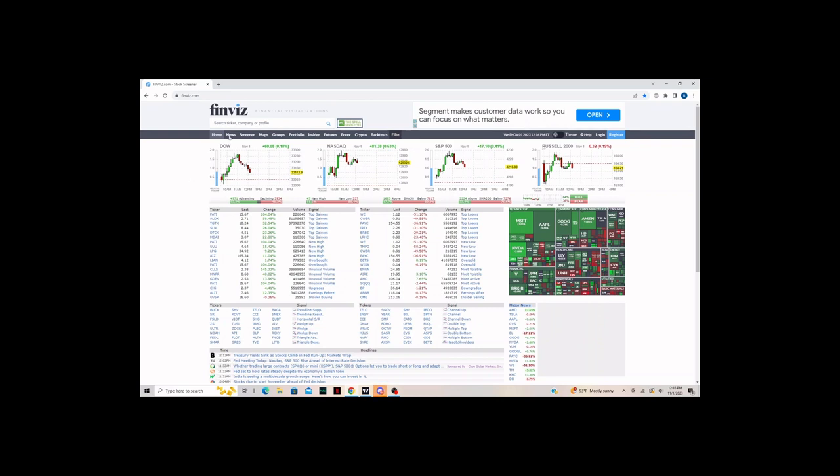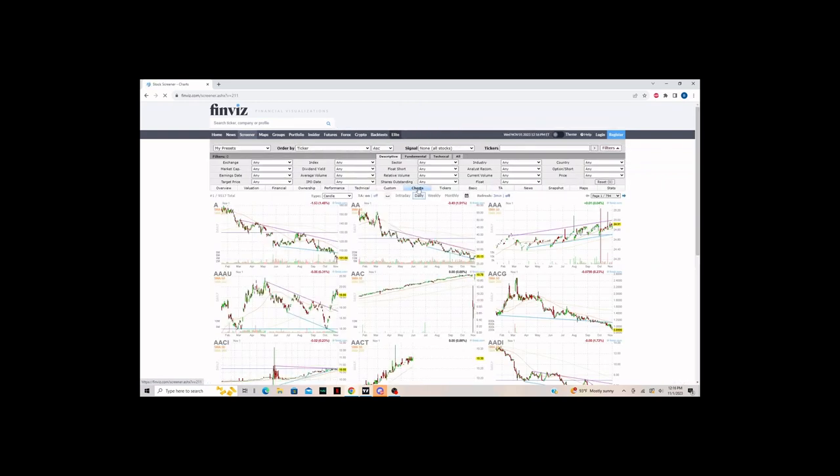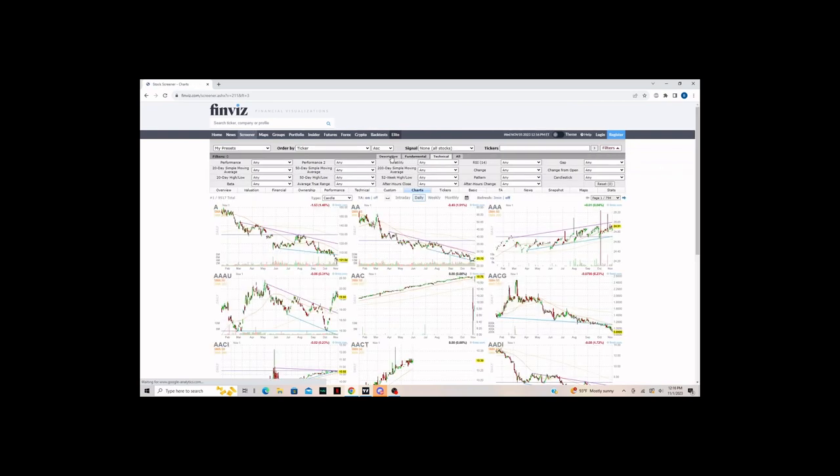To start, we're going on the Finviz website. This is the main page. We're going to go to the screener setting and we're going to go to charts just because it's easier to see. We're going to go to 'All' up here, which would select all three of these sections: the descriptive, fundamental, and technical aspects to find these tickers.